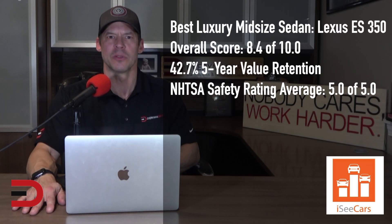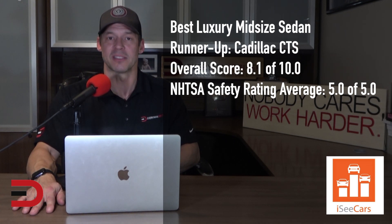The Lexus ES 350 earns the distinction as the best luxury midsize sedan, along with its high scores in reliability, value retention, and safety. It also has below-average ownership costs and a sophisticated high-end interior. The runner-up for the best luxury midsize sedan is the Cadillac CTS. It has a perfect safety score and above-average reliability and value retention, lower-than-average ownership costs for the luxury car segment, and offers a spacious and comfortable interior.